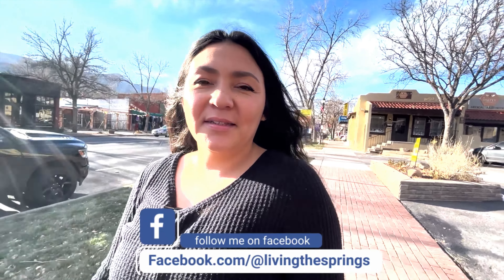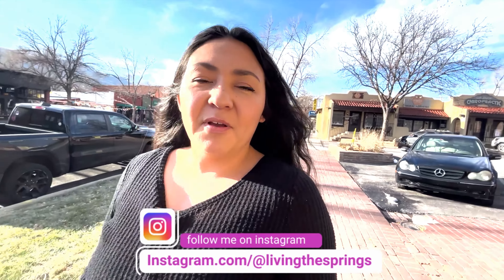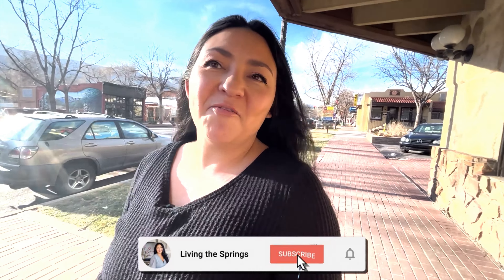Old Colorado City is one of the most historic places in Colorado Springs. We do have a lot of places where people come for, you know, to be tourists — super touristy places. We have Manitou Springs, we've got Garden of the Gods, we have all these really cool places that people like to come and visit. Well, old Colorado City is definitely one of them. There's so much character and charm in this neighborhood.